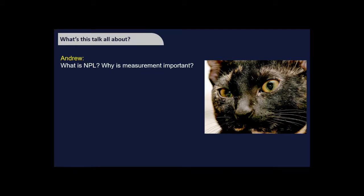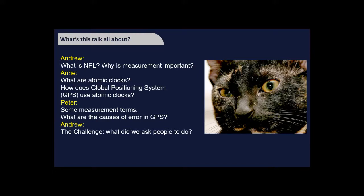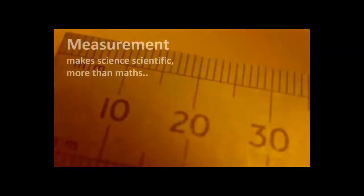I'll start by describing what NPL is and why measurement is really important in all aspects of life. Ann will then talk about atomic clocks and how they're used in GPS. Peter will bring along some measurement terms and describe the causes of GPS errors. I'll then talk about the challenge results, and then we'll open up to questions via the chat.